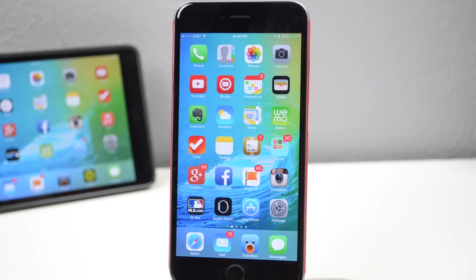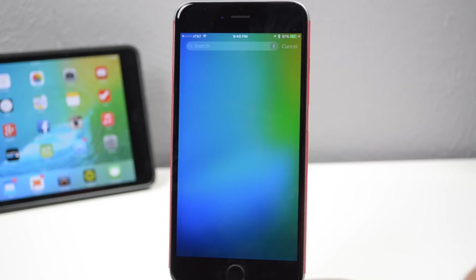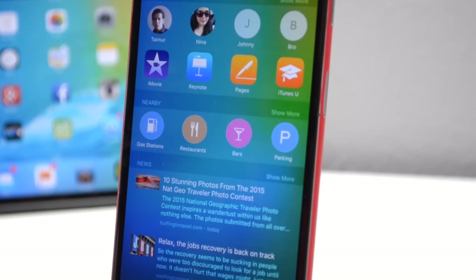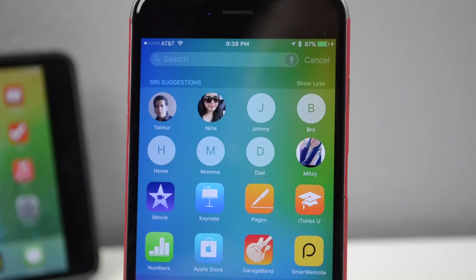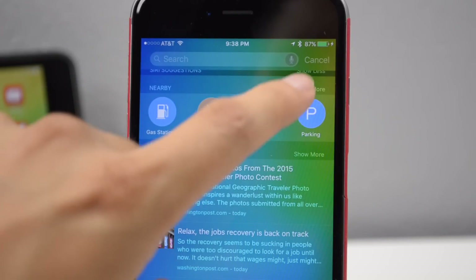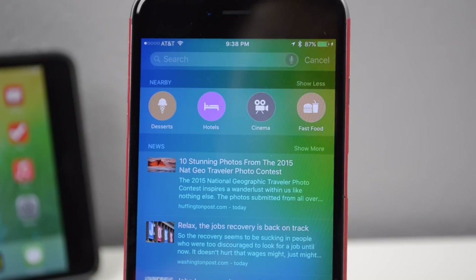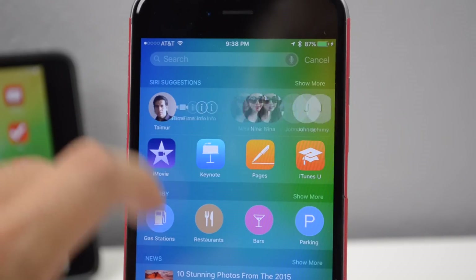Next we have Siri Spotlight Search. You can still activate Spotlight by swiping down on your home screen, or you can swipe to the right on your home screen to get suggestions — people to contact, apps to launch, nearby places, news, and more. You can select 'show more' to expand those suggestions. Depending on your calendar events, Spotlight will give you suggestions, like recommending you contact a person you have a meeting with the next day. Siri is really starting to learn more about you based on what you input on your device.